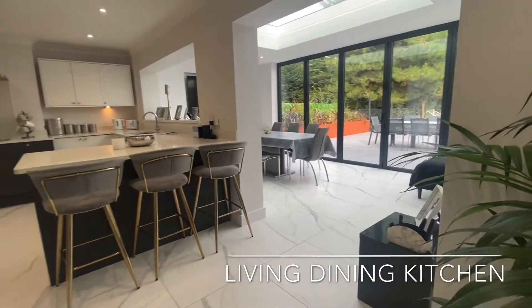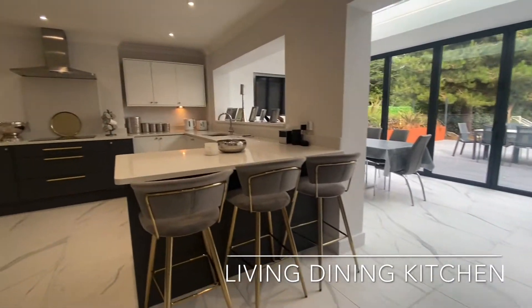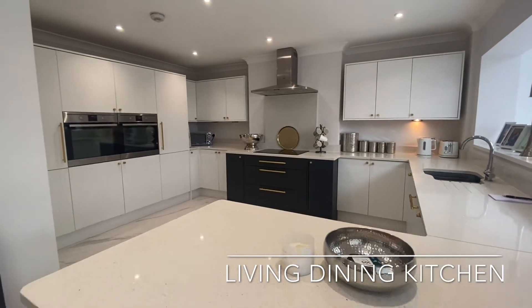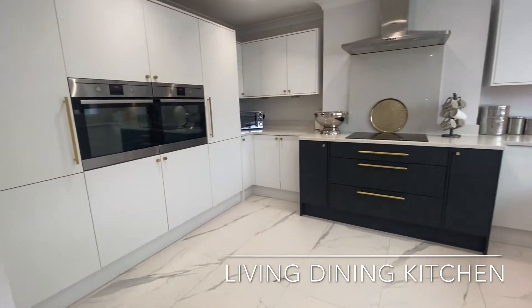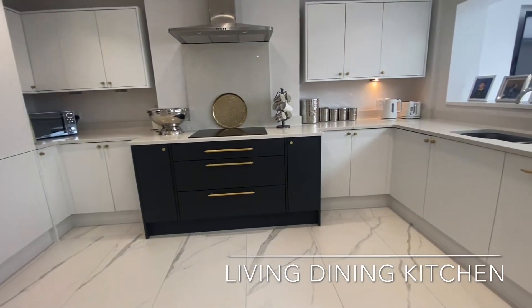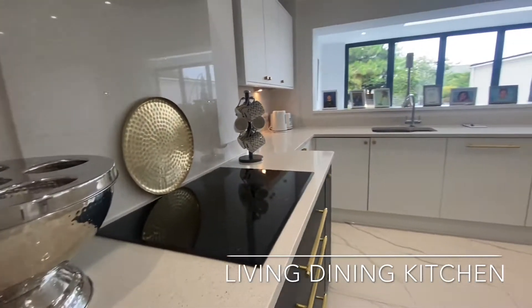The impressive accommodation boasts an extended living dining kitchen to the rear, hosting a modern fitted kitchen with integrated appliances such as two ovens, dishwasher, full-size fridge and freezer, ceramic marble effect tiled flooring, and bi-folding doors leading out onto the rear garden.